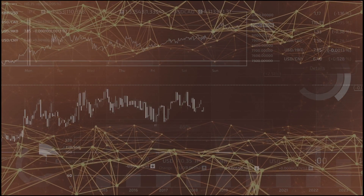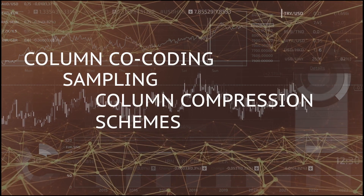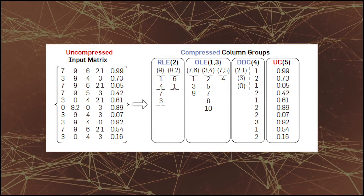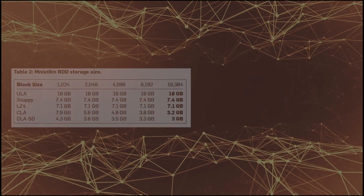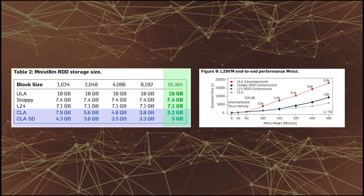The research took a unique combination of existing techniques, such as column co-coding, sampling, and column compression schemes, then adopted them for numeric matrix representations. In this approach, compression ratios and performance times are significantly improved over traditional standard approaches.